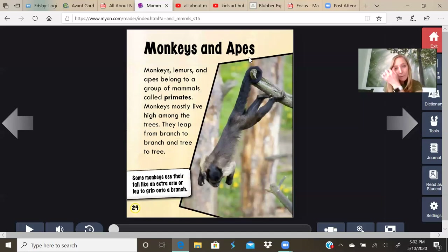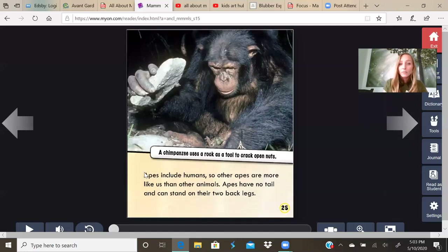Monkeys and apes. Monkeys, lemurs, and apes belong to a group of mammals called primates. Monkeys mostly live high among the trees. They leap from branch to branch and tree to tree. Some monkeys use their tail like an extra arm or leg to grip onto a branch. Apes include humans, so other apes are more like us than other animals. Apes have no tail and can stand on their two back legs. A chimpanzee uses a rock as a tool to crack open nuts.